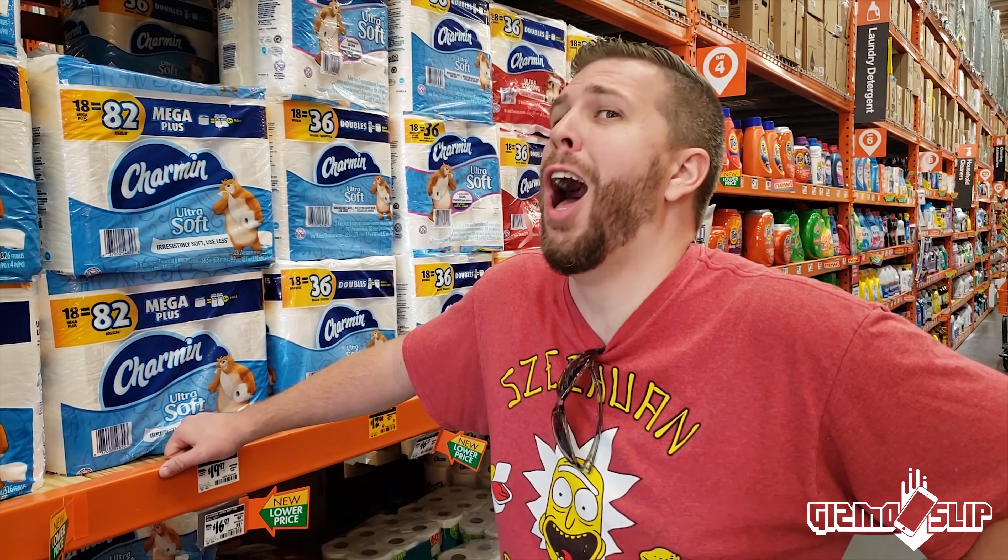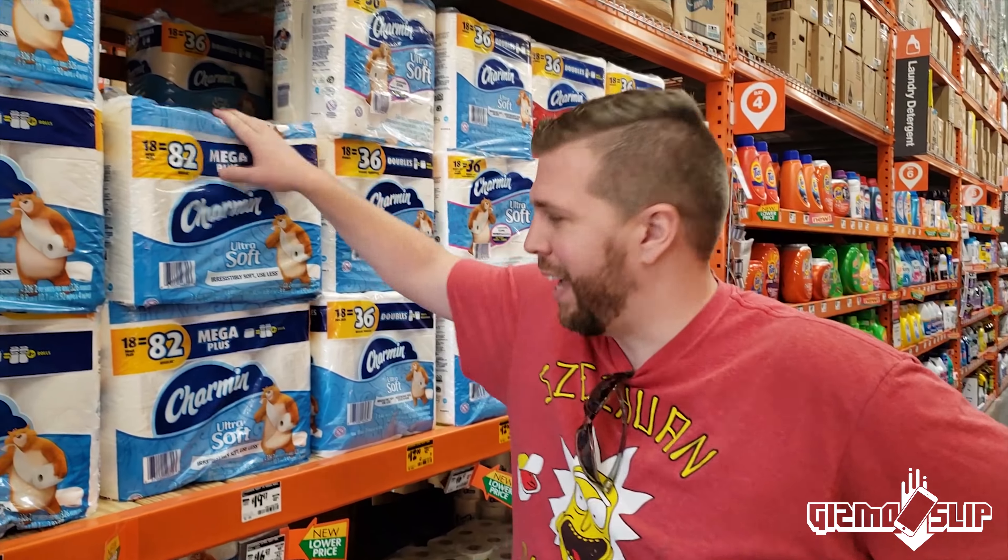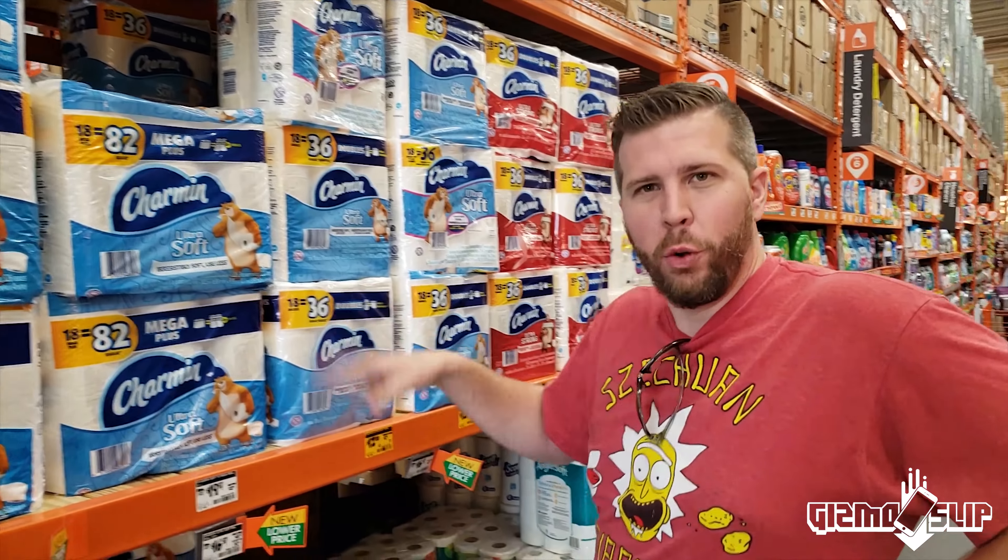What's up and welcome to an episode of Gizmo Slip. Today we're going to find out if an iPhone 10 can survive a 100 foot drop inside of some form of toilet paper. It's going to be freaking epic. Let's get started.